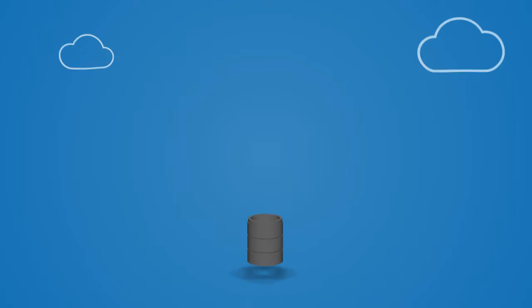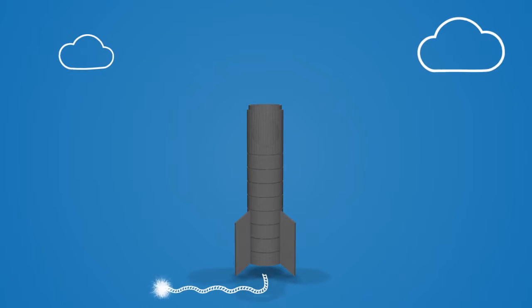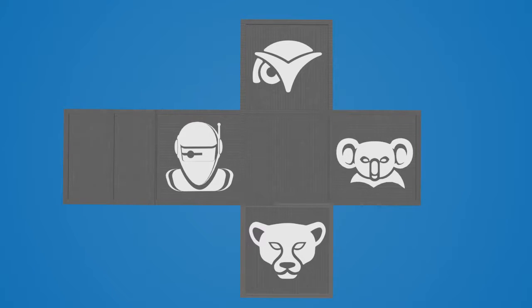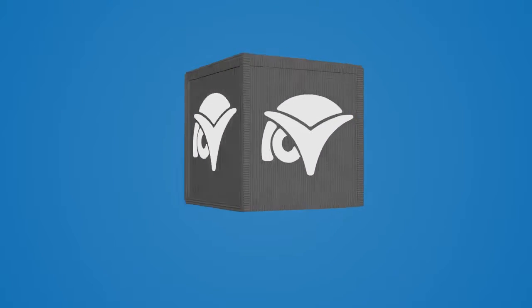We are obsessed with your success and we know you need meaningful solutions that work together to help your business really take off. ConnectWise, LabTech, QuoZL and ScreenConnect have united to form the ConnectWise business suite.